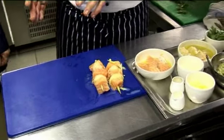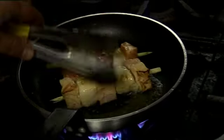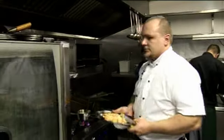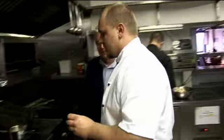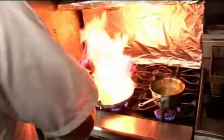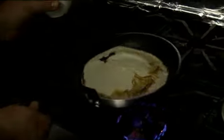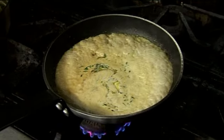First step: seal the skewers on the pan for just a few seconds, then finish them in the oven for around five minutes. While the skewers cook, Pavel makes the sauce — adding vermouth, a little cream, a little butter, and fresh tarragon to the pan. The fish is nearly done.